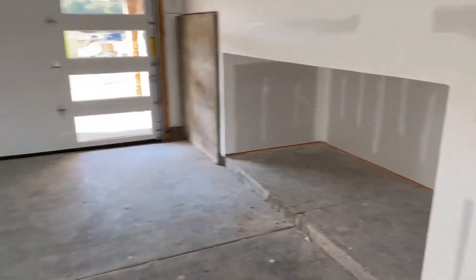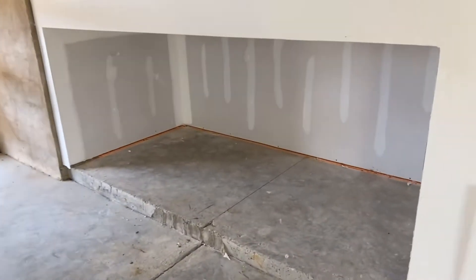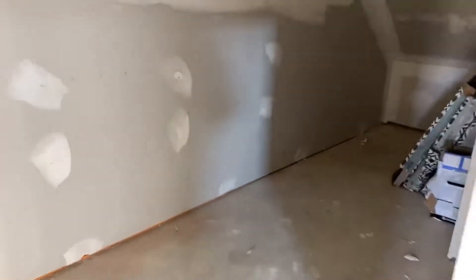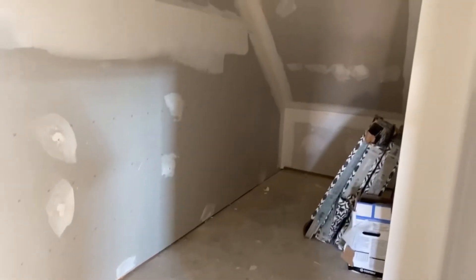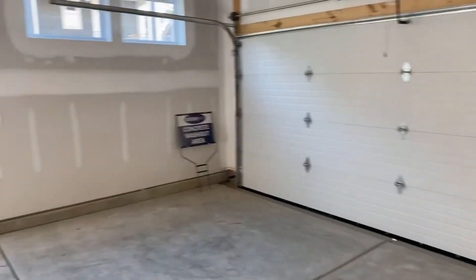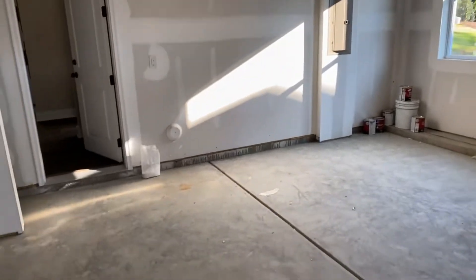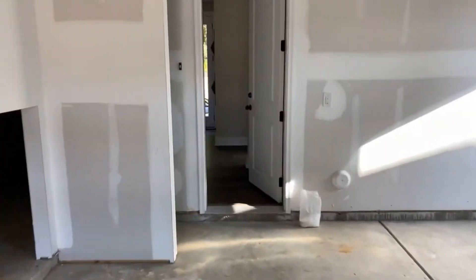This is also pretty unique — you don't see a lot of storage space inside garages. A lot of homes I go into have stuff just crammed in. Look at all that space back there. You've got lots of storage underneath in this garage, so you don't have to pack it full — you can really use this space for your cars, turn it into your gym, hang your pull-up bars, whatever you're going to do.